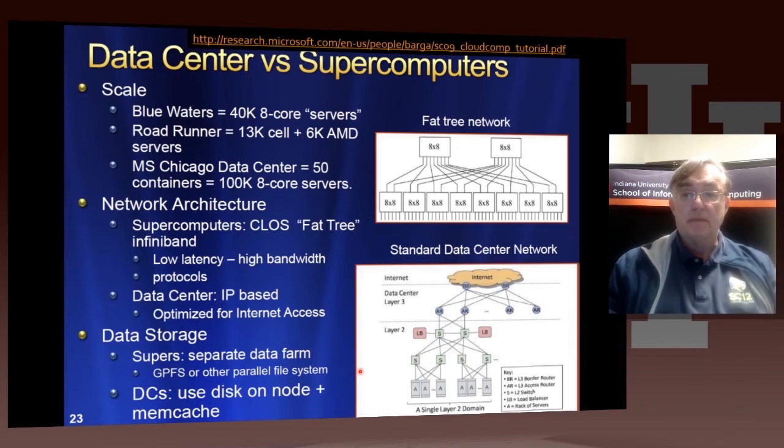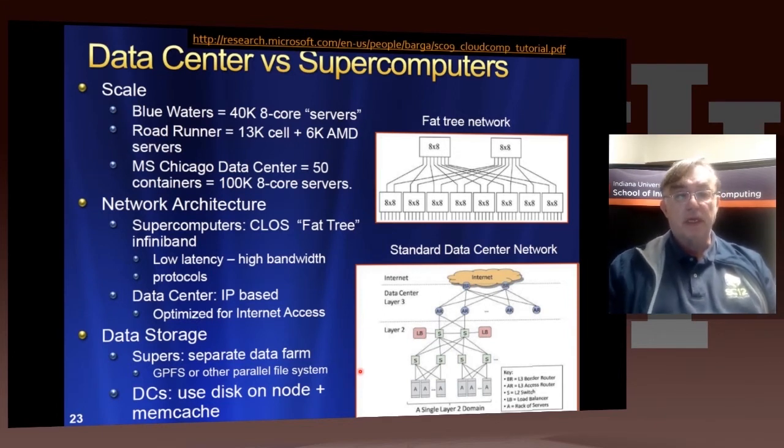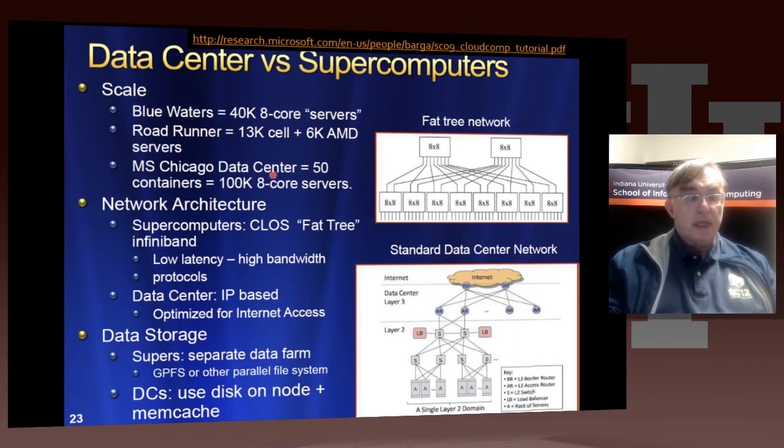Here's another slide from a different talk on data centers versus supercomputers — an earlier one, before the Sequoia machine came out. It compares the Blue Waters machine, intended at 40k servers, against a big cloud center with 100k 8-core servers. The supercomputer used InfiniBand with low latency, high bandwidth protocols, while the data center was IP-based and optimized for Internet access, not internal networking. The data center used memcache, disk on the node, and nearby blob storage, whereas supercomputers had separate data farms using parallel file systems like GPFS or Lustre.